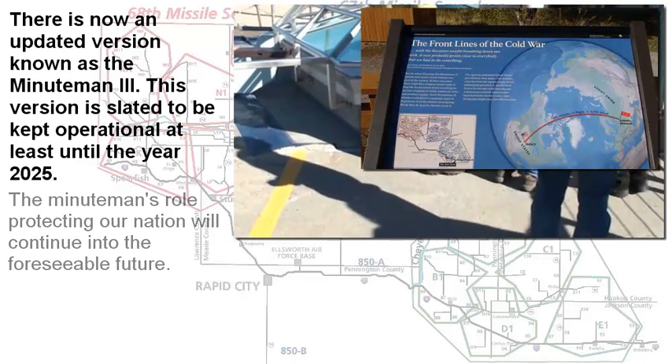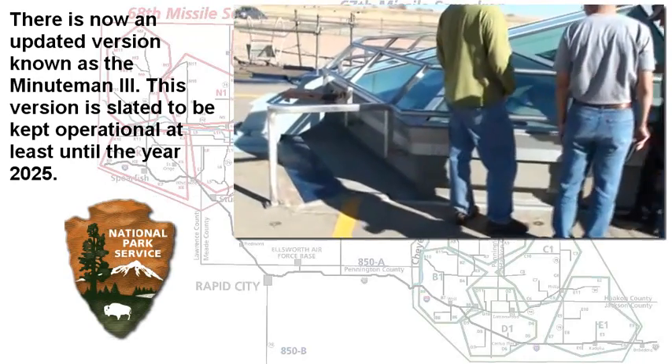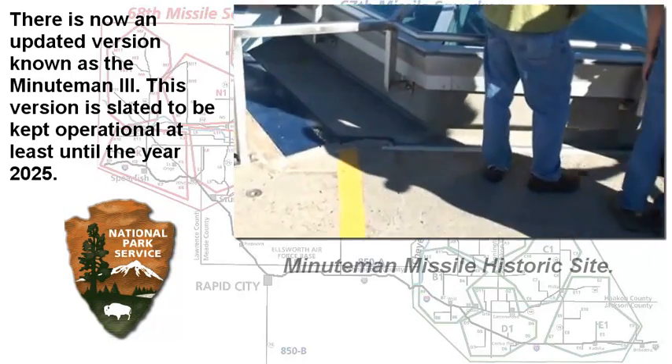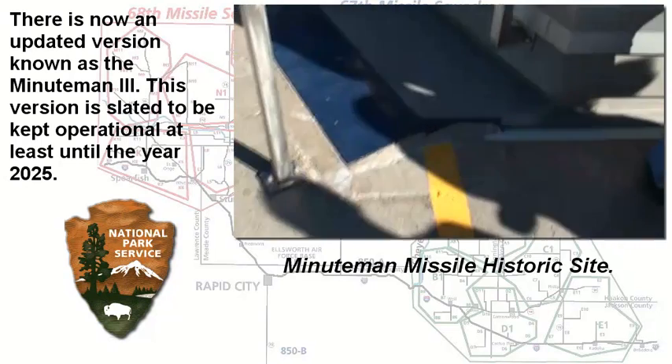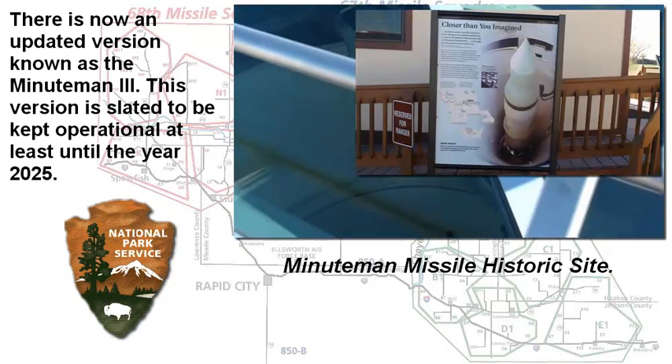There's a new version of Minuteman — an updated version called Minuteman 3 — and it's slated to stay online until the year 2025. The Minuteman system is going to be an integral part of our national defense for quite some time.